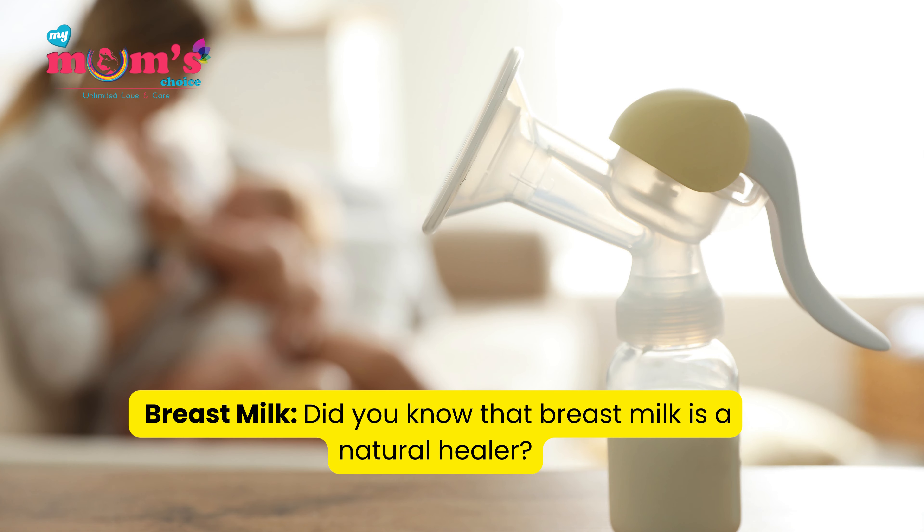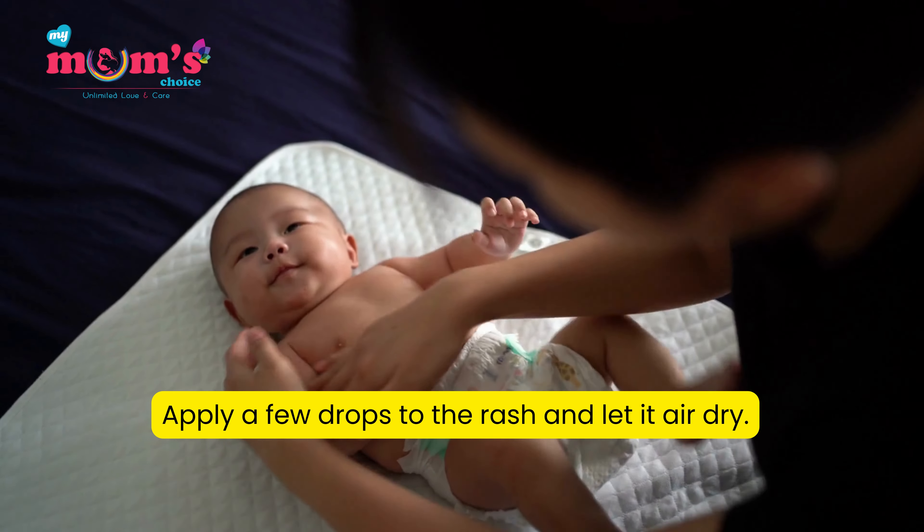Breast milk: Did you know that breast milk is a natural healer? Apply a few drops to the rash and let it air dry.